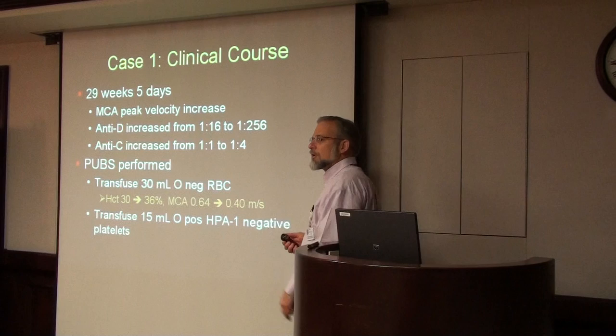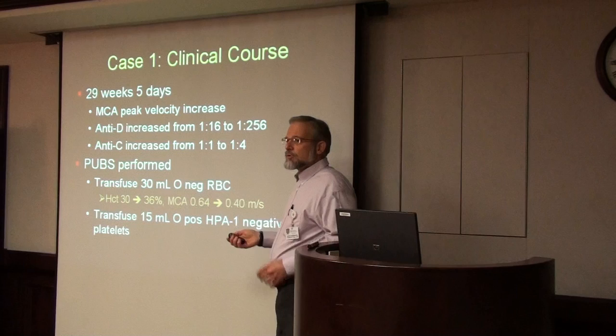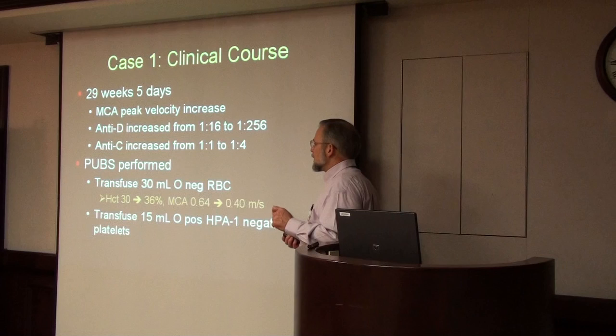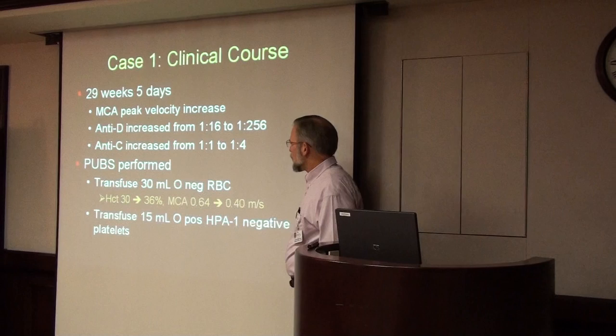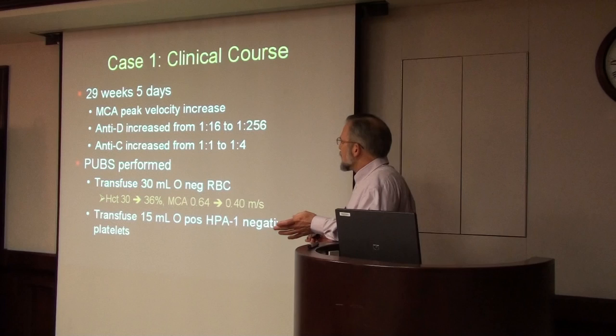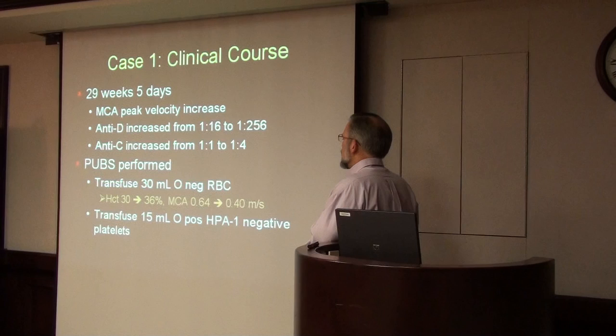They decided at that point they had to do a fetal transfusion. Our standard practice is to always give group O negative red blood cells because we usually don't know the fetus's blood type, and group O is the universal donor. They measured the hematocrit before and immediately after in the delivery room. The baby's hematocrit increased from 30 to 36 percent, and the peak velocity went down from 0.64 to 0.40. Since they couldn't do platelet counts in the delivery room and the baby was at risk of thrombocytopenia, they also gave 15 milliliters of group O platelets prophylactically.